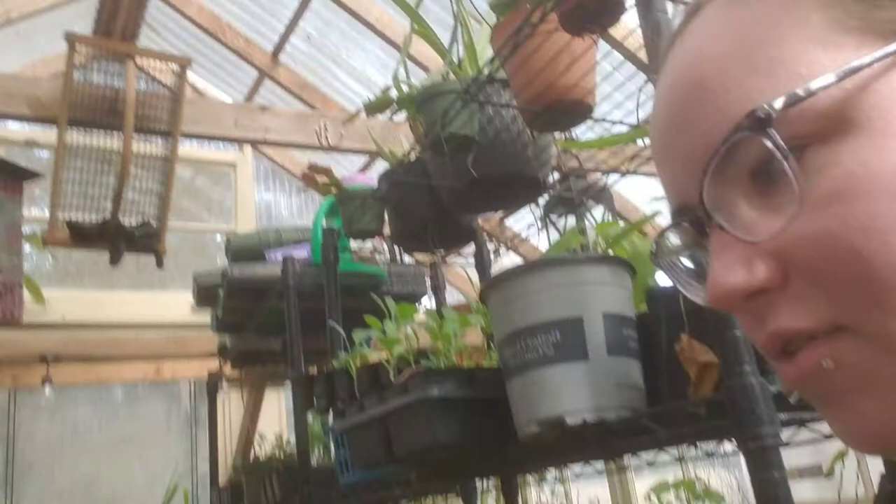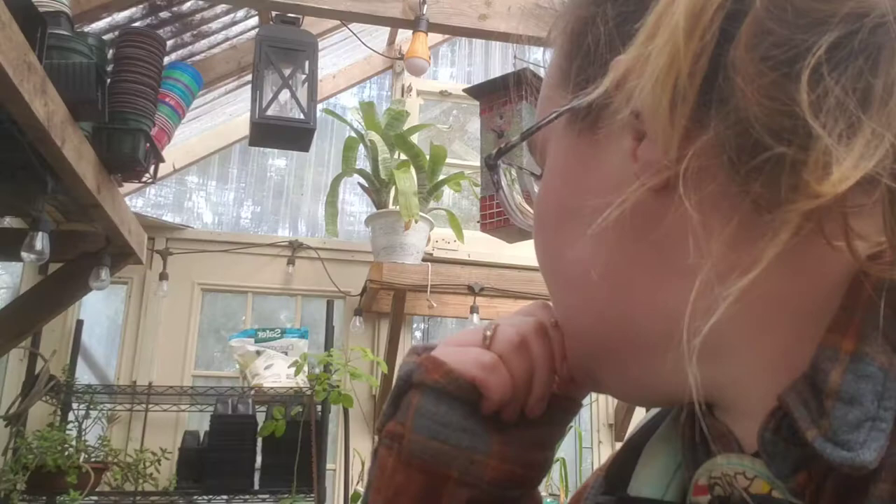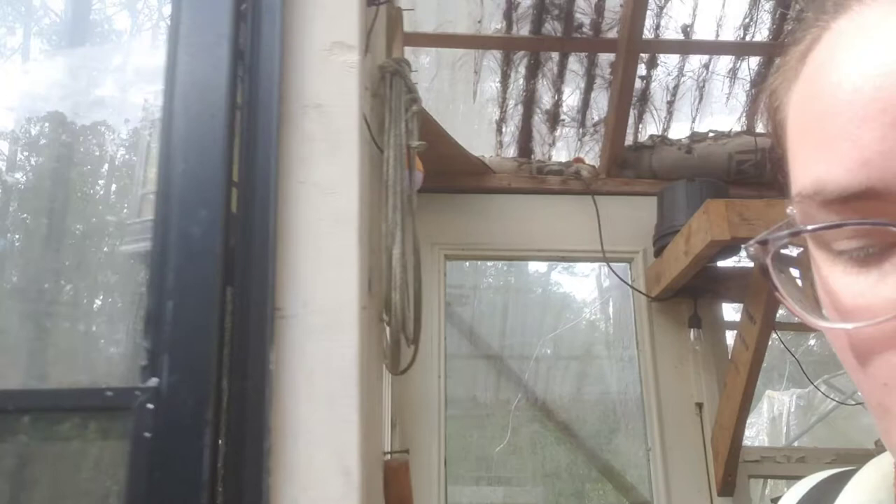We're going to go inside to see if Odin's awake. I have even fewer seed cell trays than I thought — about two or three I could still use. I'm turning the water on today; it's been a couple of days since we've had any water. I'm going to water the greenhouse in a little bit.